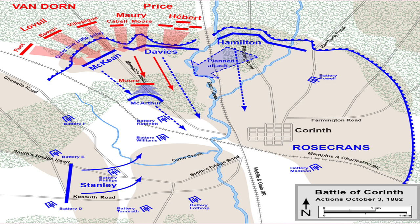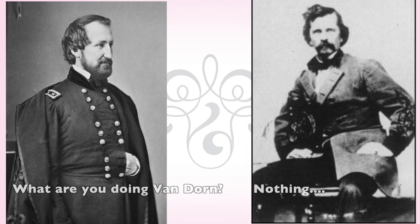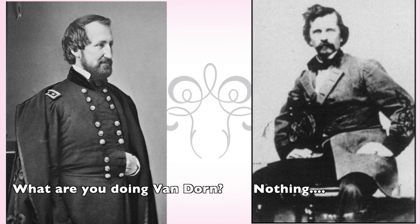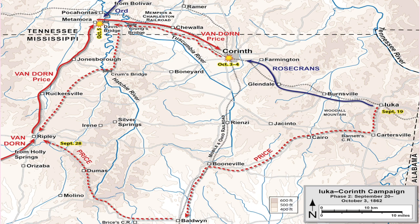These defenses included the College Hill area that contained the Williams, Phillips, Lothrop, Tanrath, and Robinette artillery batteries. These individual artillery batteries were connected by logs sharpened and arranged for greater defense, an early equivalent to barbed wire. Union General Rosecrans discovered Confederate Major General Earl Van Dorn and his advancing troops were making a move on Corinth from the northwest. This line of attack also cut Rosecrans off from any possible reinforcements.